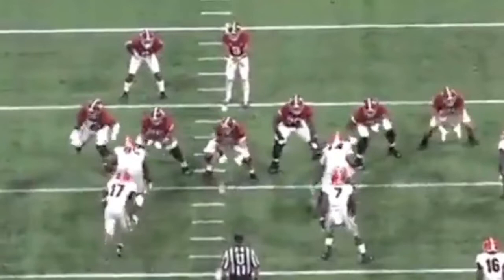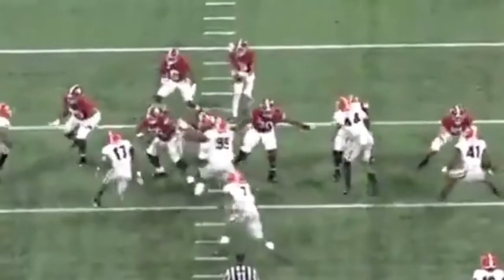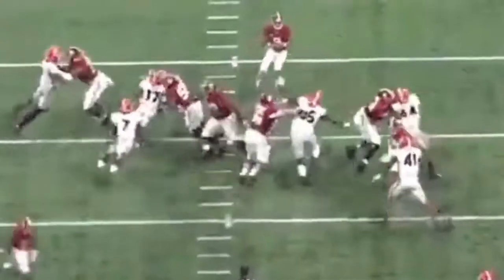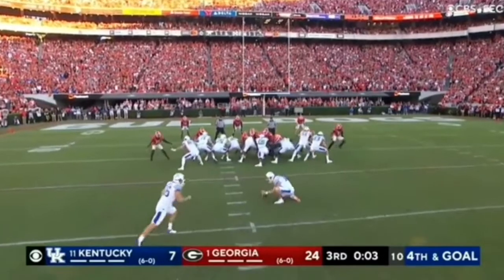Here you're going to watch him start in the B-gap. He engages the first man, then engages the second man as he's working across the line — he's rolling the stunt. Now he's in the B-gap on the opposite side. Now it's just about finishing. That's awesome stuff to work yourself from one gap to the other. Causes the incompletion.